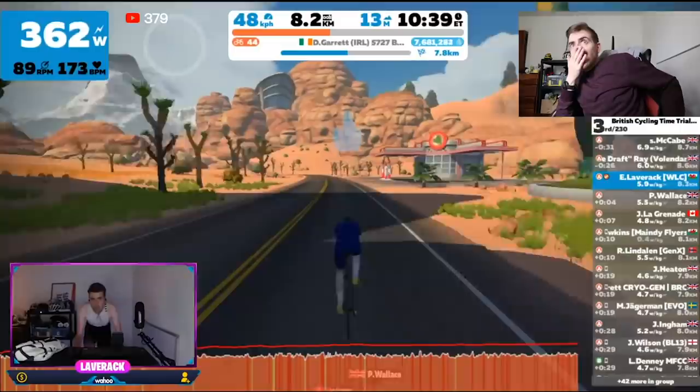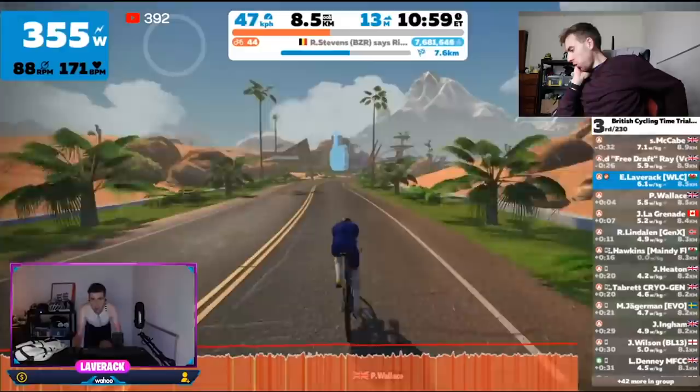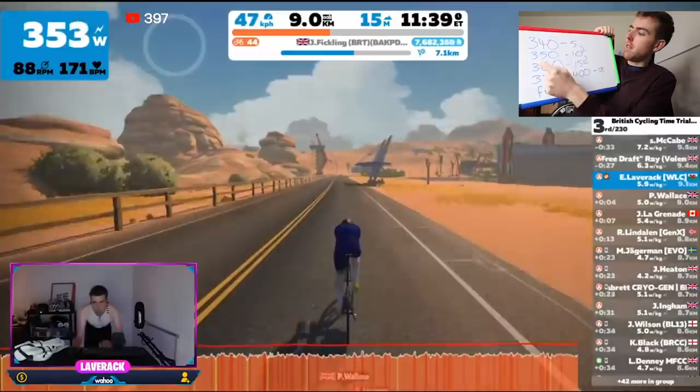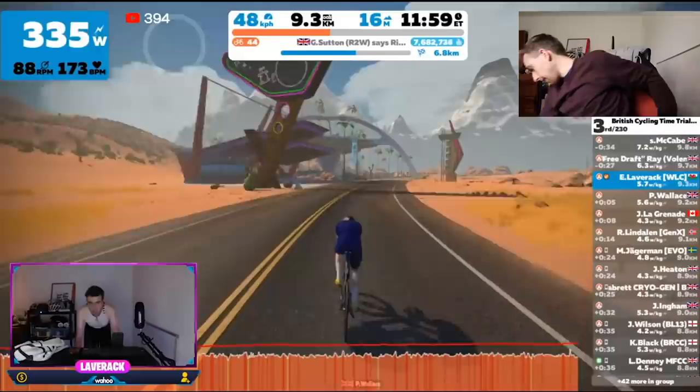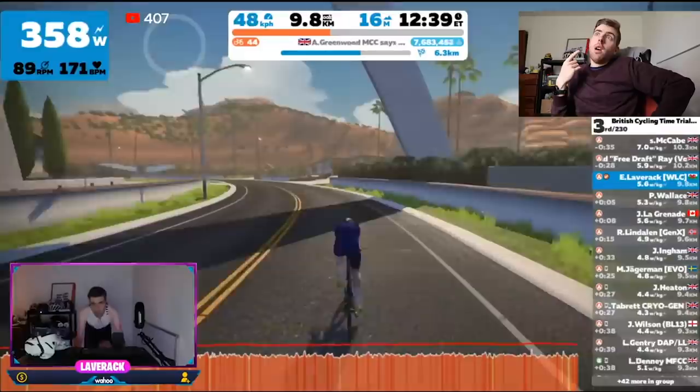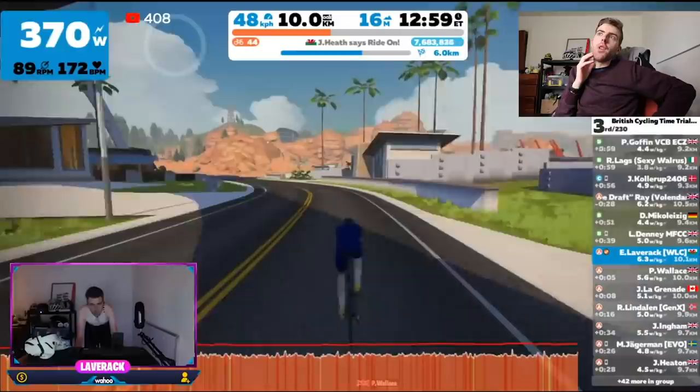I sped this up for your sanity. Looking at it, I paced it about as well as I thought I could. I'd written down my pacing strategy: 340 watts for the first five minutes, 350 for the next 10, then 360, 375, and so on. However, it all comes down to how you feel as well.